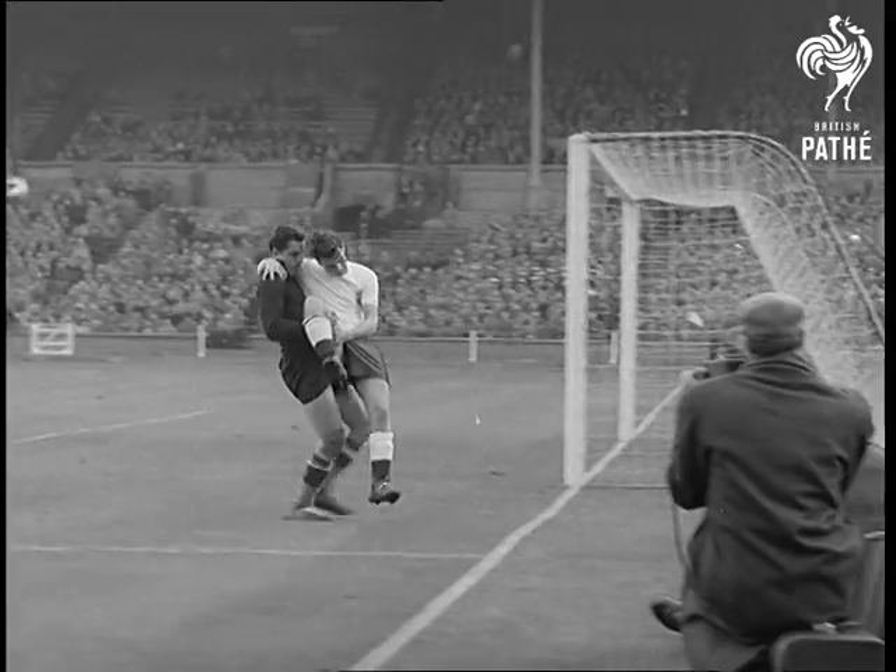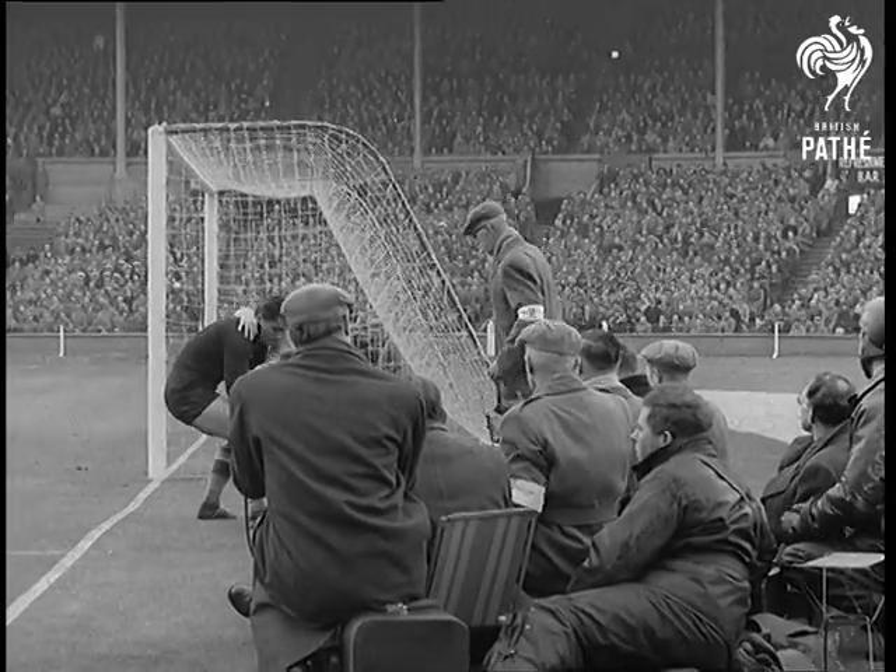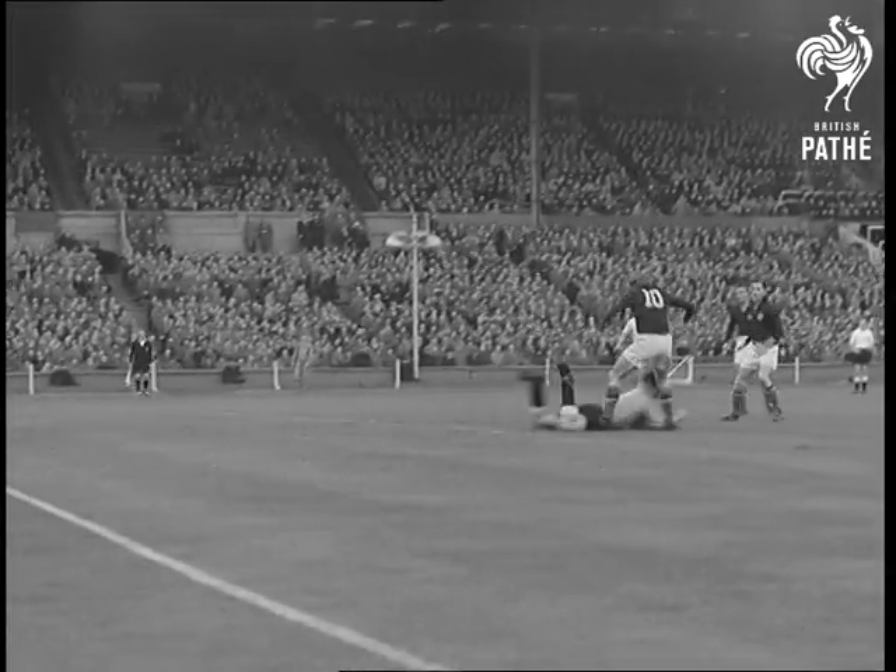Johnny Haynes is injured and Bearer helps him off. For a few minutes England are put off their stroke, but goalie Ditchburn stops a dangerous offensive.